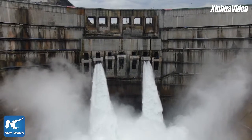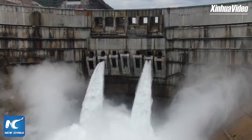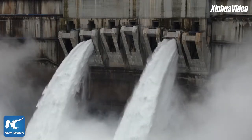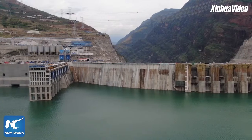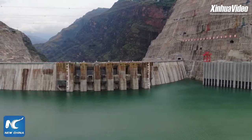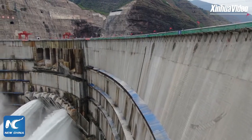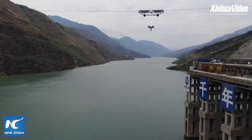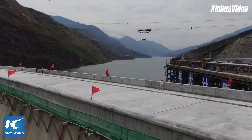You can hear the sound of the water generating electricity through the hydro-generating units underground. Workers here also call the dam an intelligent dam. They can access precise data from an app on their phone about the amount of water and the temperature on the dam, to make sure that the downstream area gets sufficient water and that the dam body does not suffer from thermal cracking.